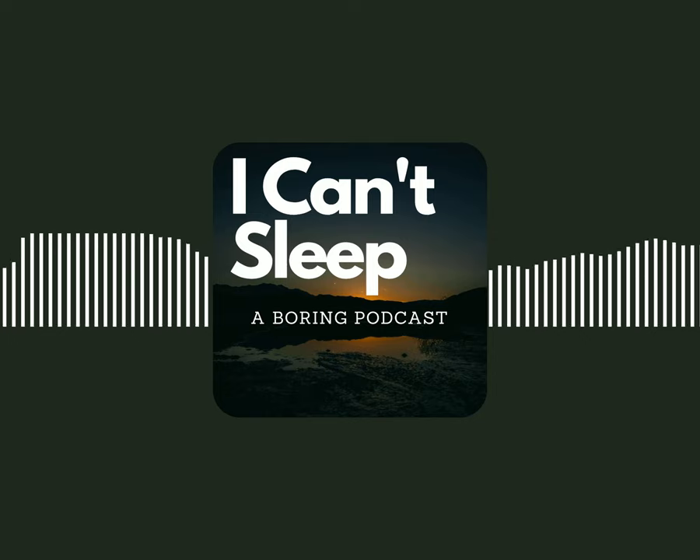Welcome to the I Can't Sleep Podcast, where I read random articles from across the web to bore you to sleep with my soothing voice. I'm your host, Benjamin Boster. Today's episode is from a Wikipedia article titled Dragonfly.